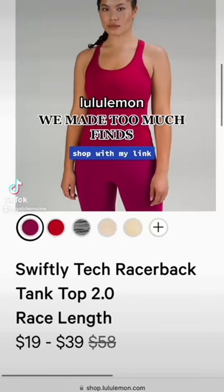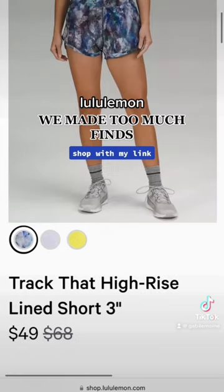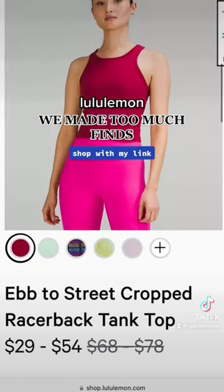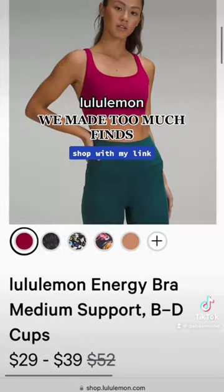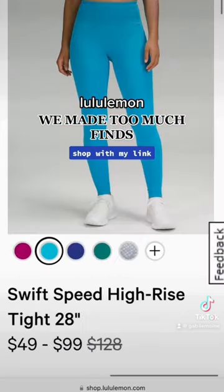Here's some more items I found on markdown this morning at Lululemon. We have the Swiftly Tech Racerback in Pomegranate, the Track That Shorts in both the 3 and 5 inch length, more Pomegranate in the EB to Street, and the Energy Bra — also in Canada only — this Wild Indigo one. We got some Swift Speeds in Turquoise Tide.